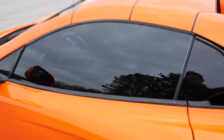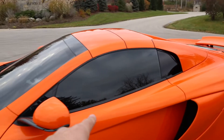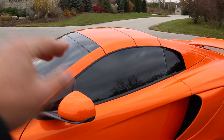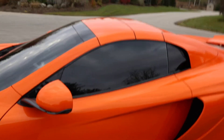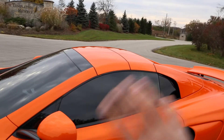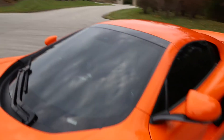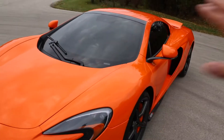The windows are tinted — these are 20% tints. It looks a lot darker because the inside of the cabin is black, and because the cabin is so small it makes the outside tint actually look darker. The windshield is tinted to 35%. I think it just gives it more of a sleeker look.